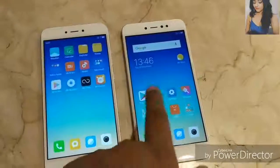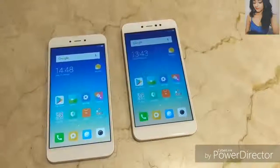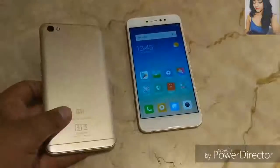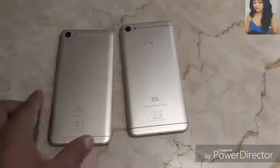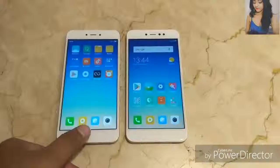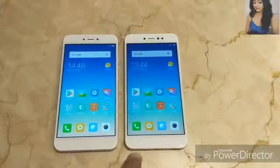Both devices share the same MIUI applications, infrared blaster, and a 3,080 mAh battery. If you're a selfie lover, we suggest paying 2,000 extra for the better front camera on the Redmi Y1. Overall, if you want a fingerprint sensor, more RAM, more storage, a better selfie experience, and a Snapdragon 435 processor, go for the Redmi Y1. If you have a strict budget under 7,000 rupees, you can opt for the Redmi Y1 Lite, but you'll miss the fingerprint sensor, extra storage and RAM, and a better front camera.